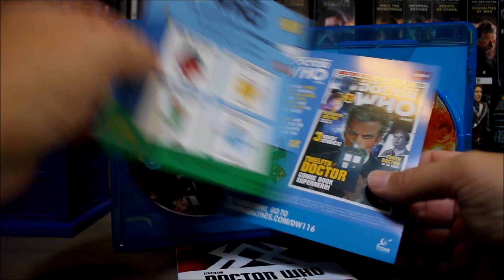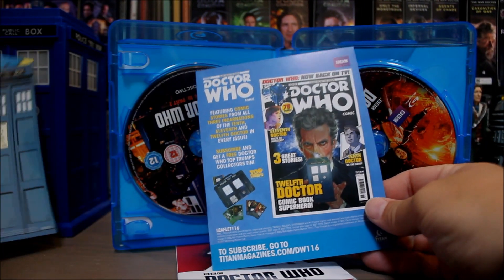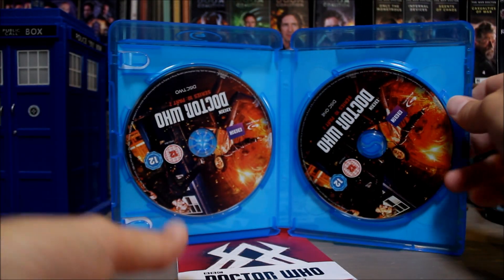We only got one in the last one. Oh, the Mr. Men books — yeah. What's this? Comic bedding — comics and more comics. Oh, no TARDIS money box this time, that's a shame.